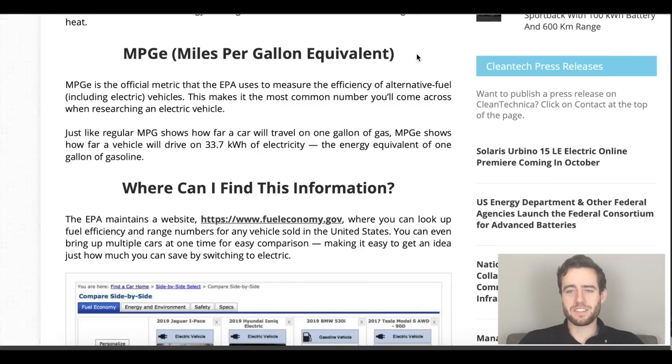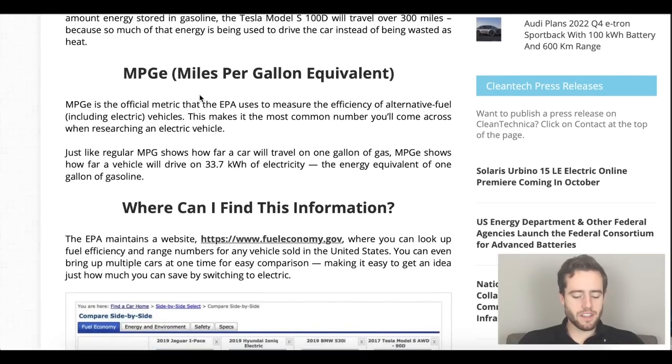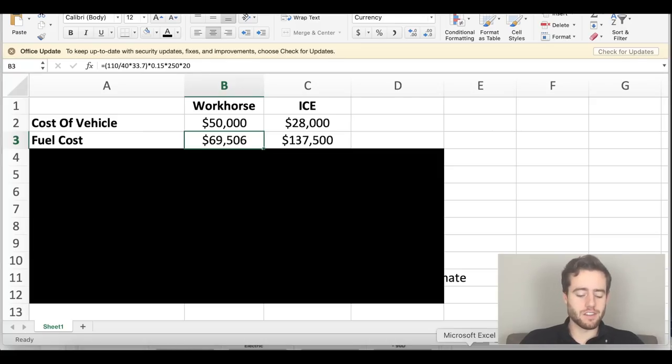These vehicles go by MPGE — miles per gallon equivalent — which is the number of miles an electric vehicle can travel on the same energy as one gallon of gasoline, basically how far it goes on 33.7 kilowatt hours of electricity. From there, you base it on the cost per kilowatt hour in your state. I went with $0.15, which is Michigan's rate. Multiplying that by 250 days a year times 20 years, I came out to about $69,500 in fuel costs for the electric vehicle.